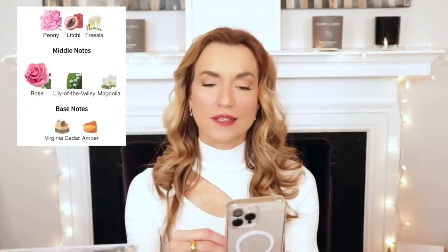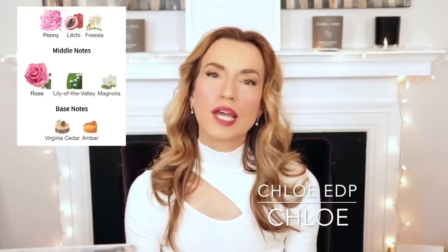I don't own the next two fragrances, so I'll move through quickly. Best soft floral has notes of peony, lychee, freesia, rose, lily of the valley, magnolia, Virginia cedar, and amber. I know many of you probably have this — it's Chloe Eau de Parfum. I love it and can see why it won. One of my dear friends wears it as her signature scent. It's really pretty, and I probably would own it if my friend didn't wear it — I'll let her keep that one.